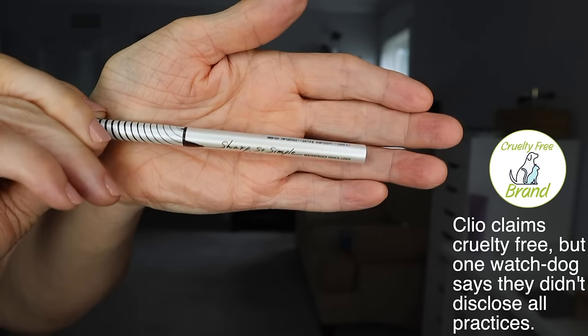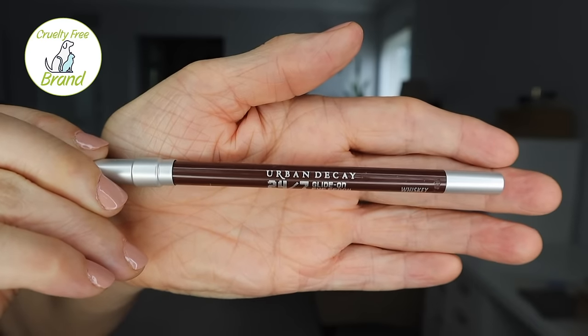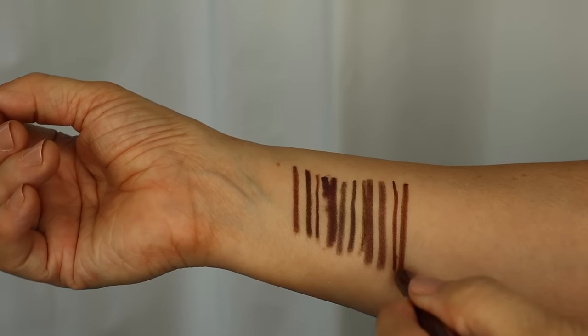Next came my last two. On the right was one I had never heard of — it's called Clio. A few of you suggested it. This one is called Clio Sharp So Simple Waterproof, and I got it in the color brown. On my left was the only high-end one that many of you suggested — Urban Decay, which is definitely high-end — their 24/7 Glide On Waterproof Long-Lasting, and I got it in the color Whiskey.